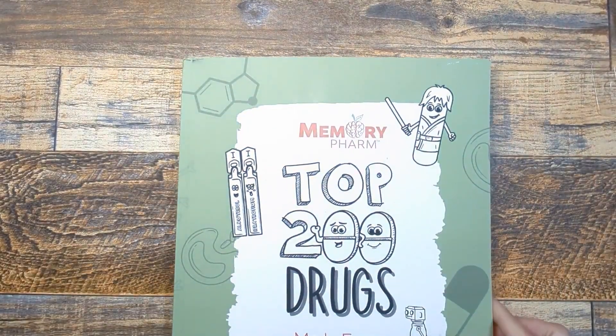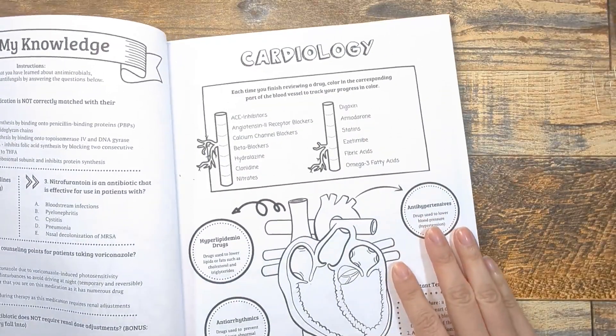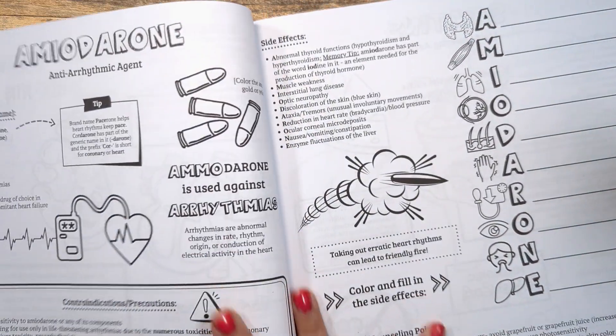What's going on visual learners? Today we're going to be in the cardiology section of Memory Farm's Top 200 Drugs Made Easy coloring book reviewing a drug called amiodarone.